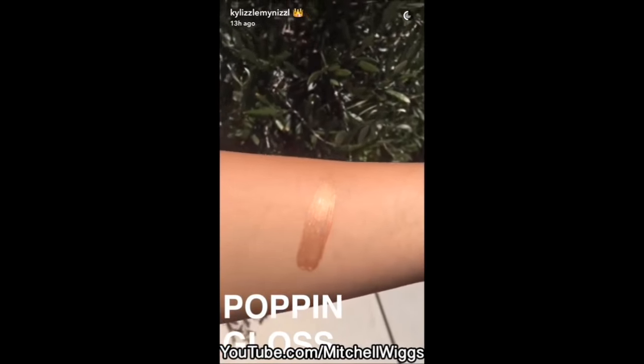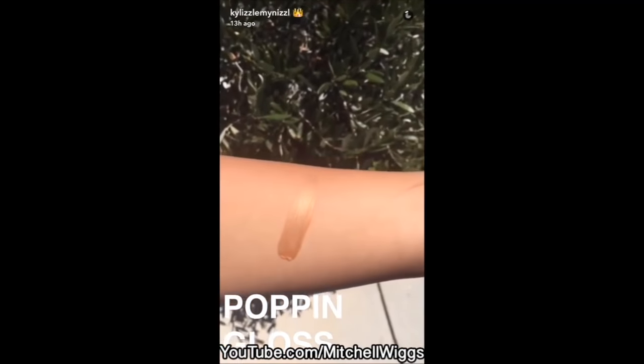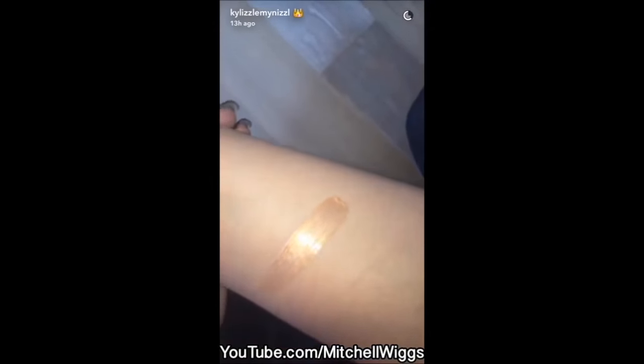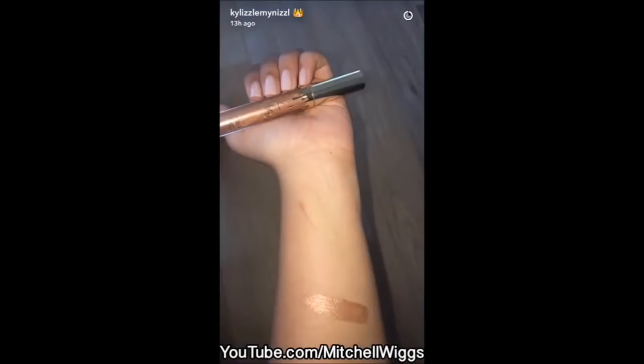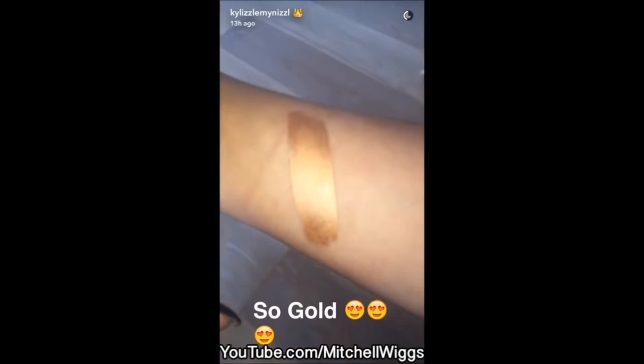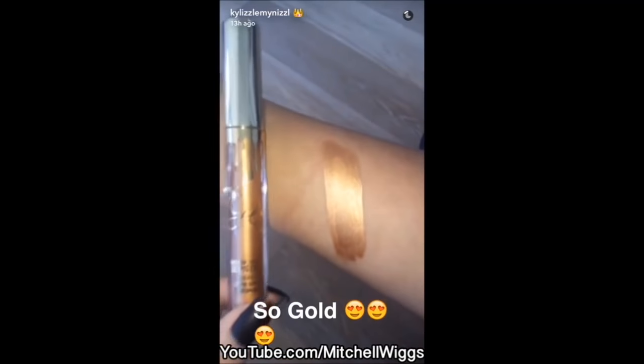This gloss is so pretty! I'm going out of the sunlight so you can really see how pretty this new gloss is. My new metal matte lipstick called Lorde.